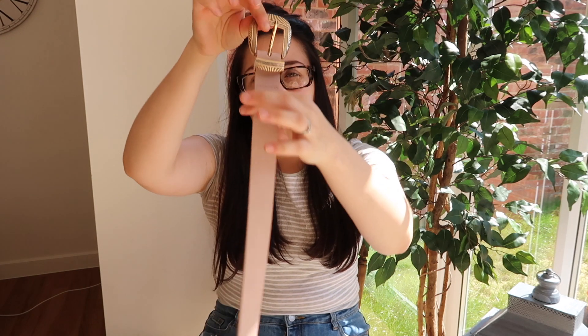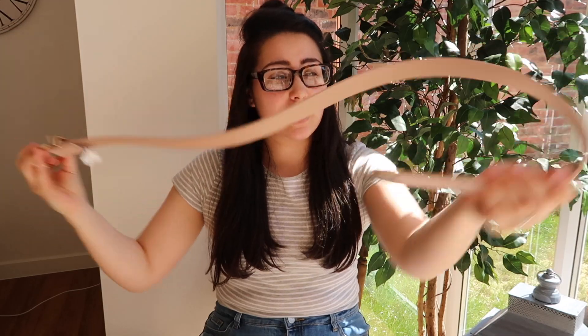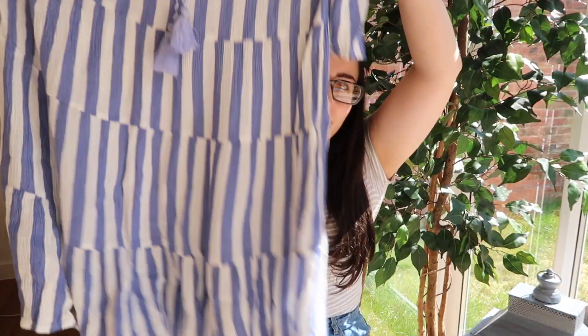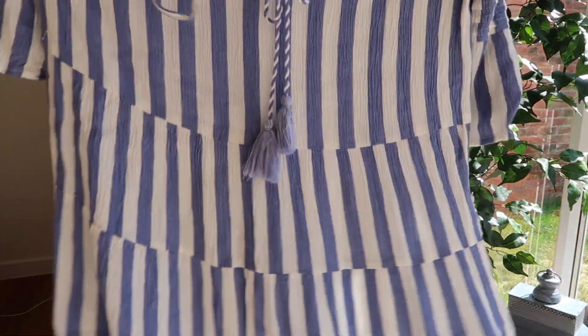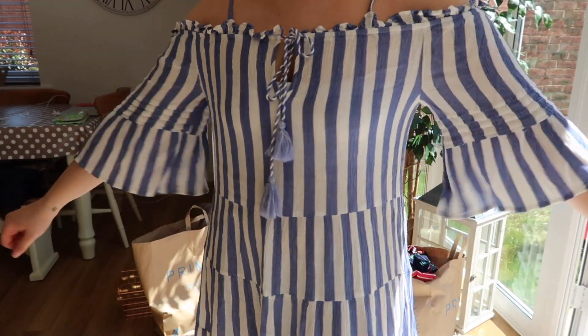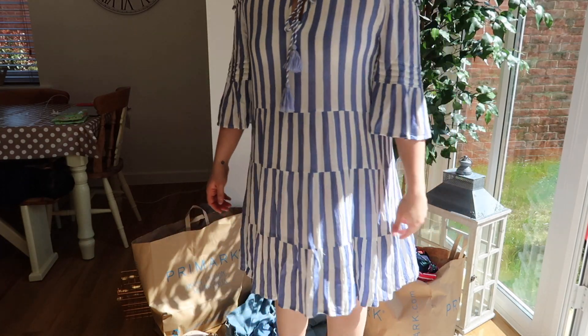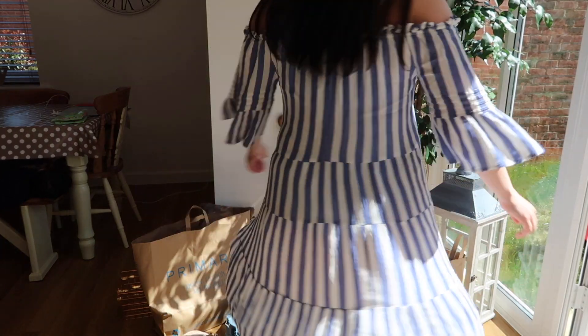I bought this belt — it's a size medium, just blush pink with a gold buckle. I thought it was nice because it could go with quite a few things. Next I have this dress for thirteen pounds — it's blue and white stripe, kind of off-the-shoulder. I thought it was really lovely; it's airy for summer and it's not too short, so it won't ride up when I'm playing with the boys.